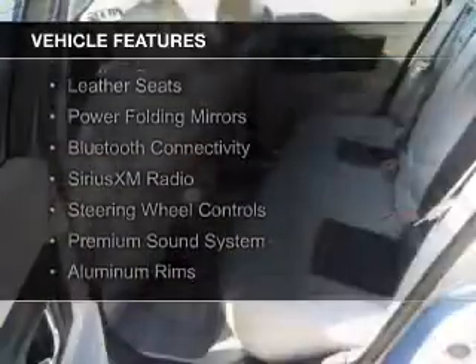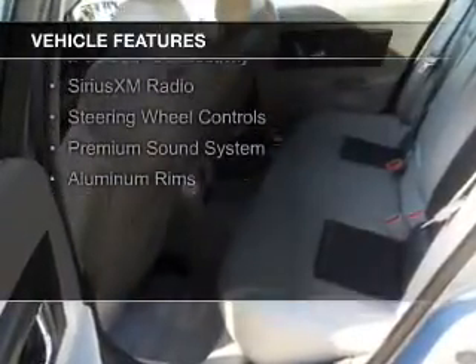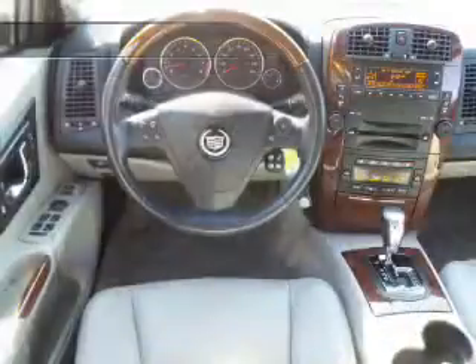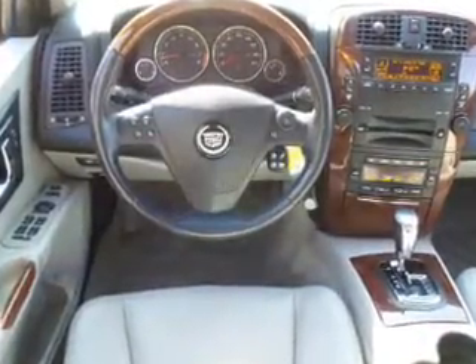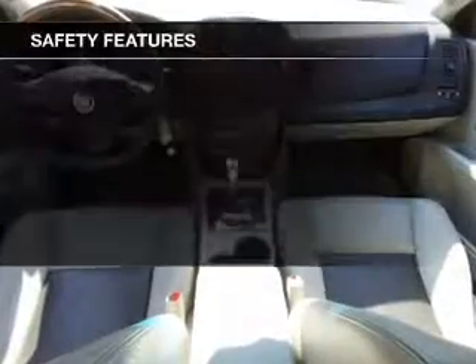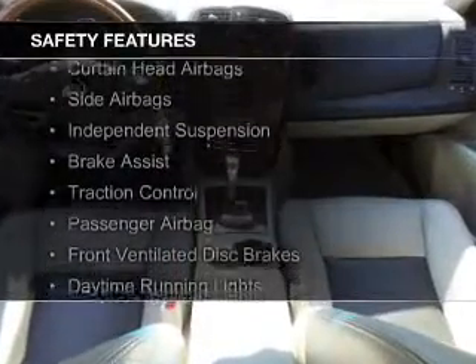The features include a power sunroof, internet connectivity, electric trunk, leather seats, power folding mirrors, Bluetooth connectivity, Sirius XM satellite radio, steering wheel controls, a premium sound system, and aluminum rims.